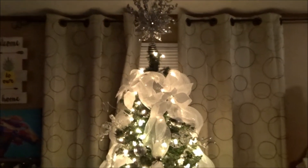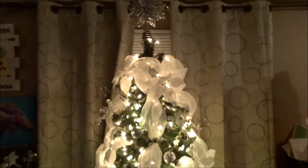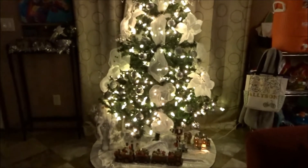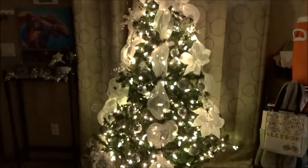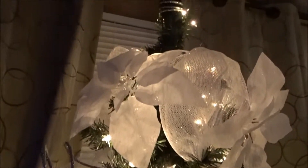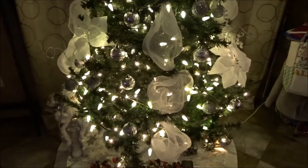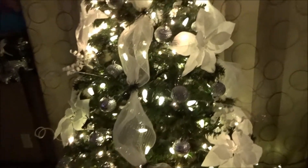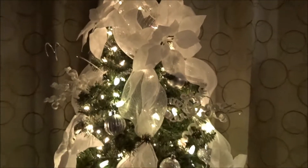I want to show you my Christmas tree at night because I think it looks so much better at night than during the day. This is my Christmas tree — I just love it. My girls messed with the train. I'm just in love with this tree. I bought everything last year at Walmart — absolutely everything on this tree. I am so ready for Christmas!